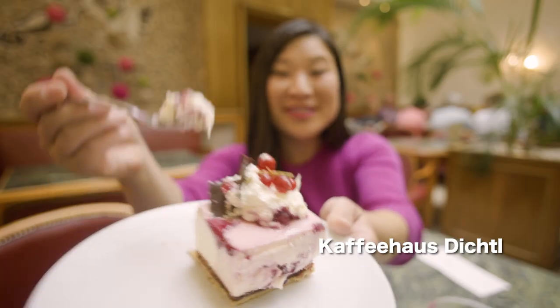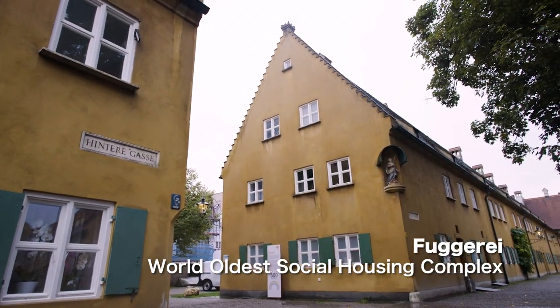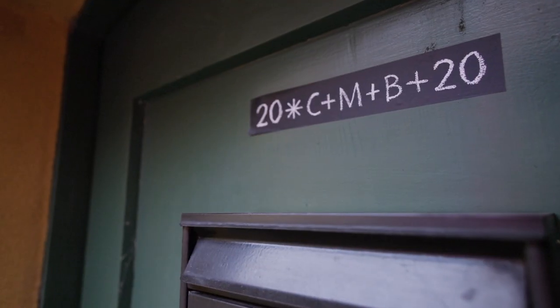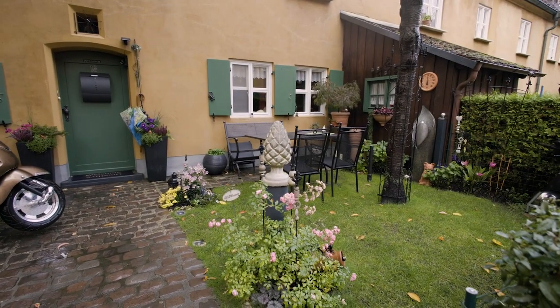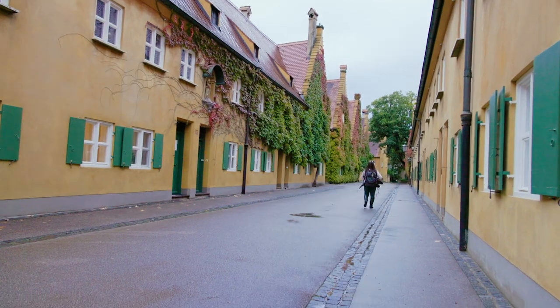Look how cute this dessert is! Guten Appetit! So this is the Fuggerei, which is a form of social housing. 132 Roman Catholics pay 88 cents a year to live here, and it's a tradition that started back in the 1600s.